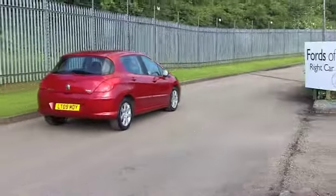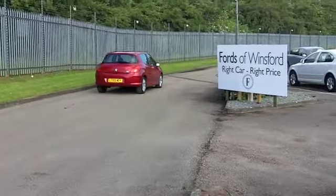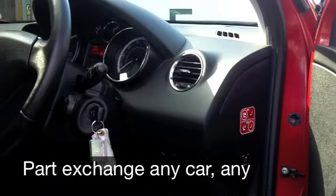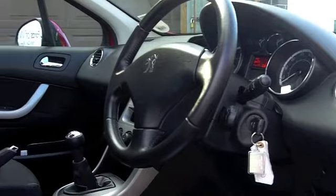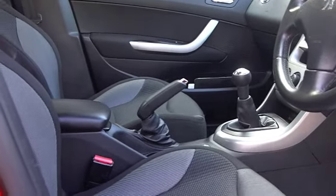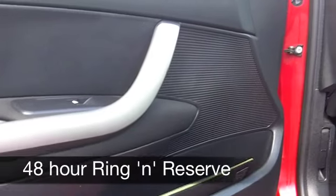This car's covered about 38,500 miles, so just below what you might expect for each year. There's a nice cloth interior and everything's there for you like cruise control — great news for a long journey. You've got air con, power assisted steering, and a CD and radio system to keep you entertained.